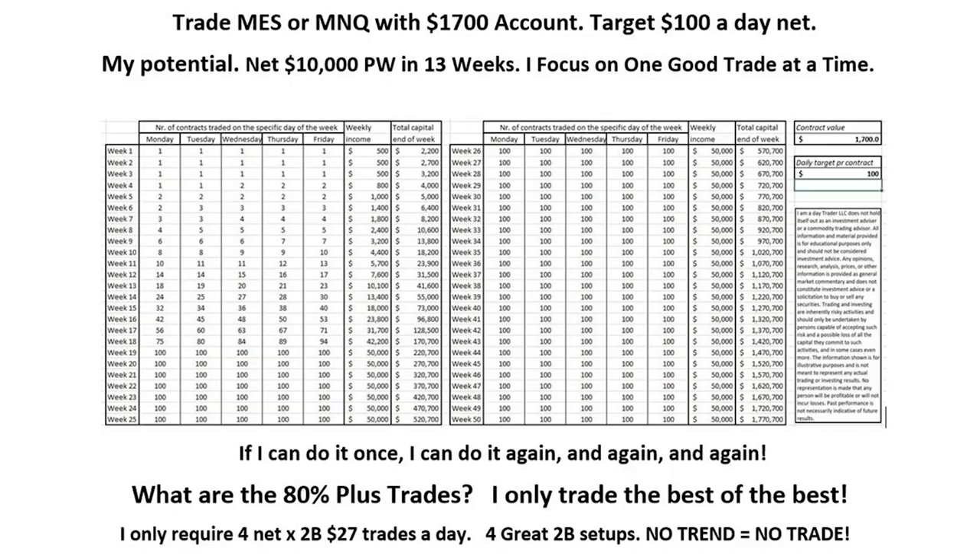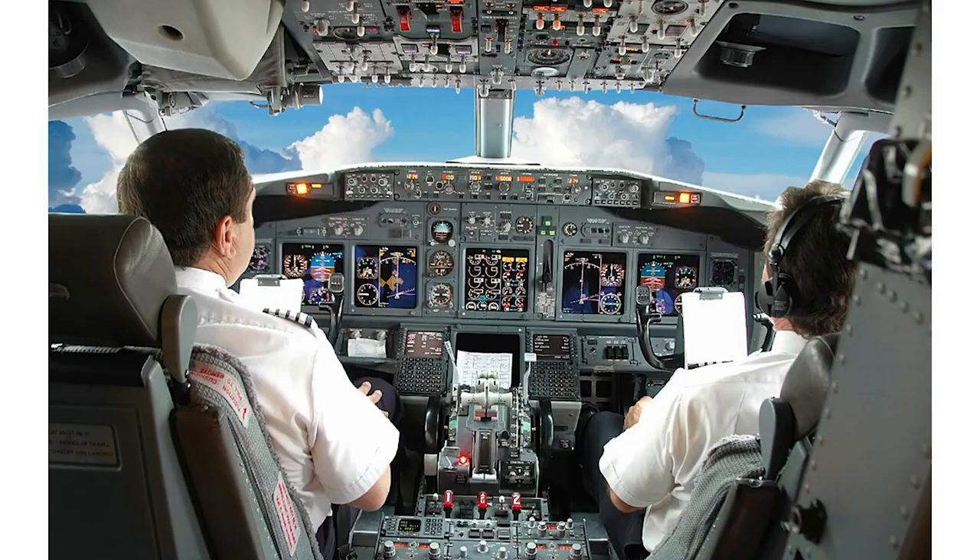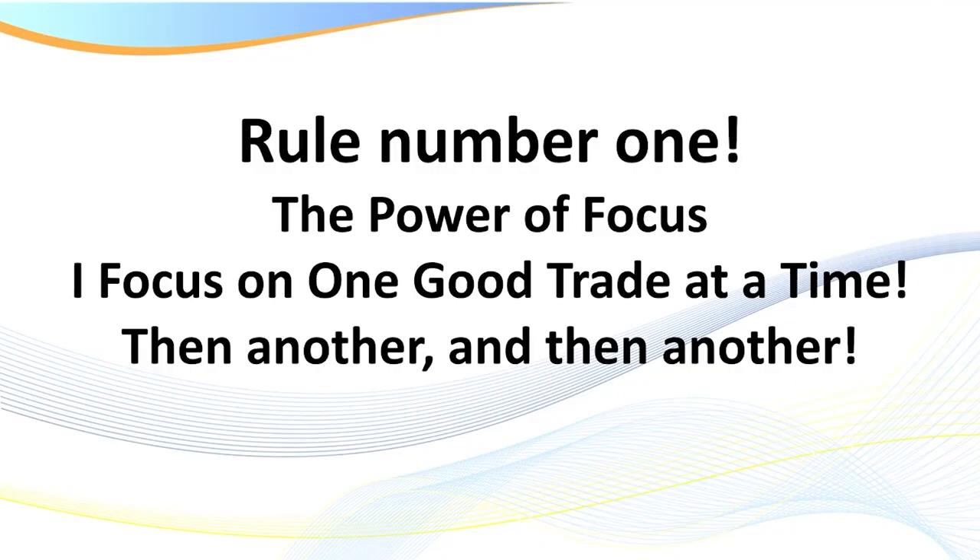Before we go to the charts, this is really important. I use the metaphor of a pilot flying at night — they rely on their instruments for landings and flying. We are exactly the same. When we go to the charts, we look at some of my indicators and read them. That's so important — you start to learn how to read the indicators. Rule number one is the power of focus: focus on that one good trade at a time. I look at it as what I call the sniper mindset. If I can do it once, I can do it again and again.